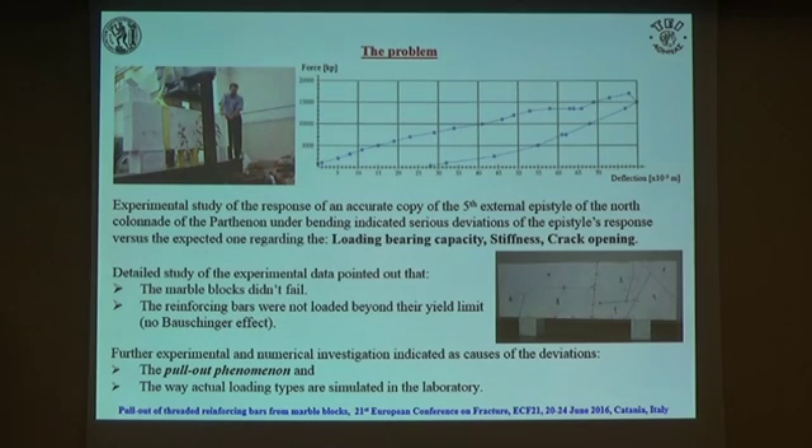Further study of the topic indicated that the main problem was the pull-out phenomenon, and the second problem was the way we simulate in the lab the dead weight loading with multipoint bending. These two tests are not exactly the same, and there are some deviations. We will ignore the second point here and discuss only the pull-out phenomenon.